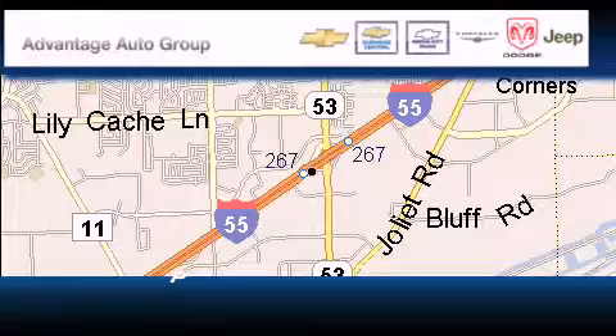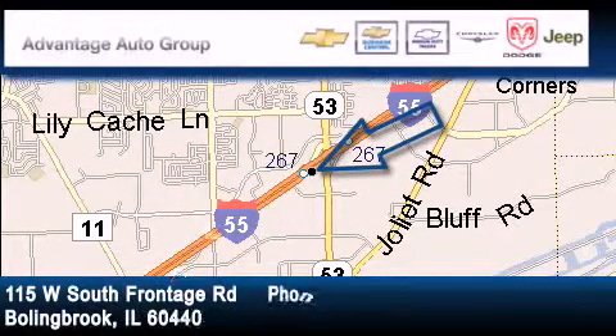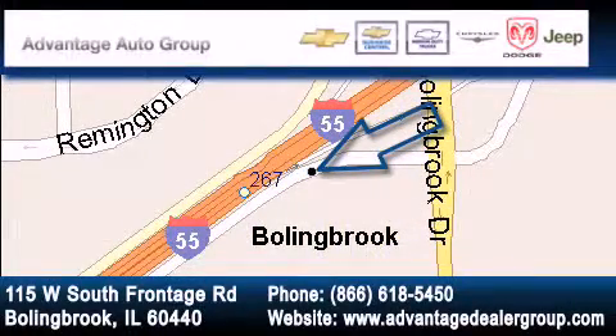Advantage Chevrolet Ballingbrook is located at 115 West South Frontage Road in Ballingbrook. Our goal is to exceed all of your expectations to ensure that you'll return for future visits.